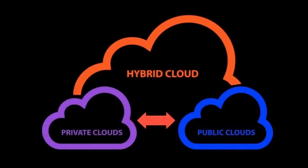Organizations should consider their specific needs, regulatory requirements, and budget when choosing a cloud deployment model. Some may opt for a single model while others adopt a multi-cloud approach combining public, private, and hybrid clouds to meet their diverse needs.